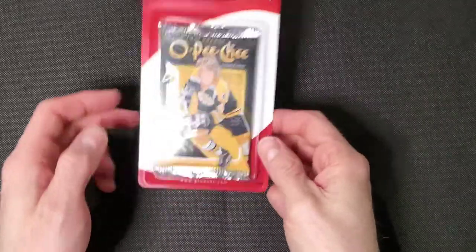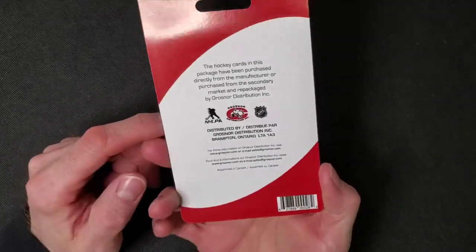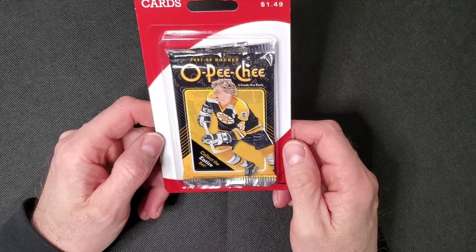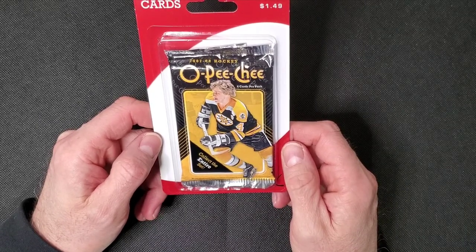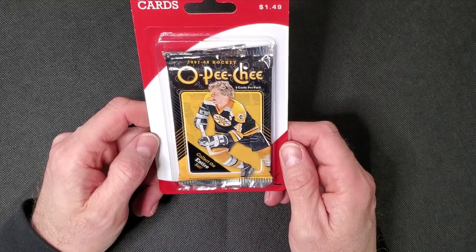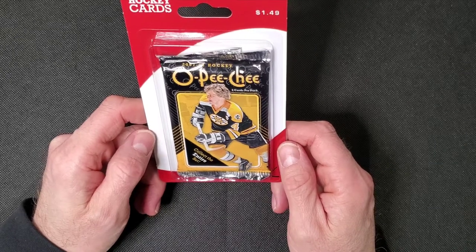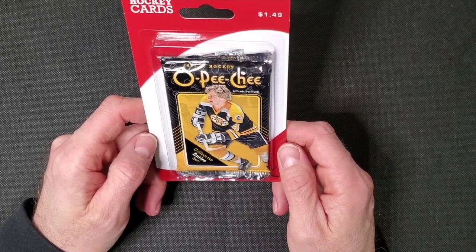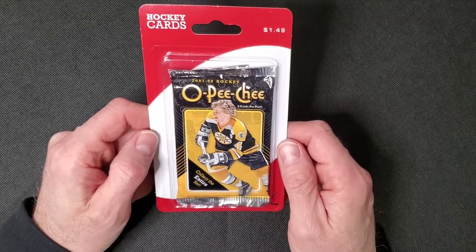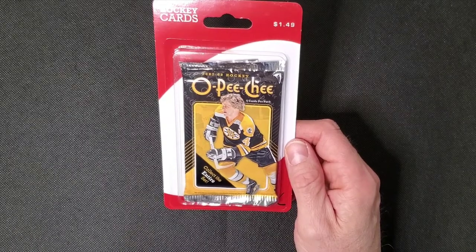I have 14 of these Shoppers repack packs from Shoppers Drug Mart here in Canada. Sometimes you can find good years or good packs. I've seen some random 2005, 2006 OPC packs being found out there. I'm sure there's nothing in them, but I have three of these.